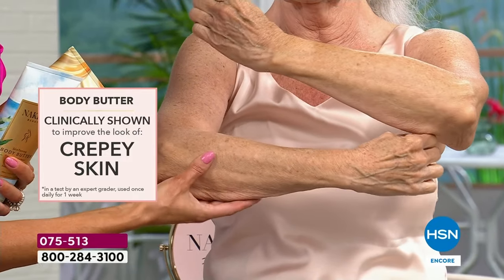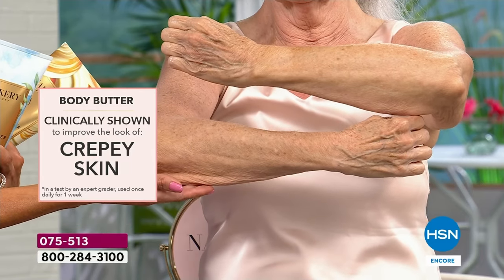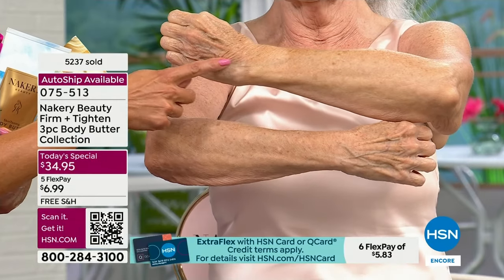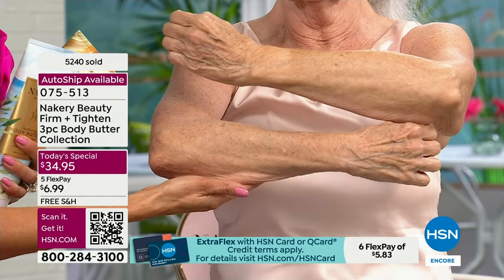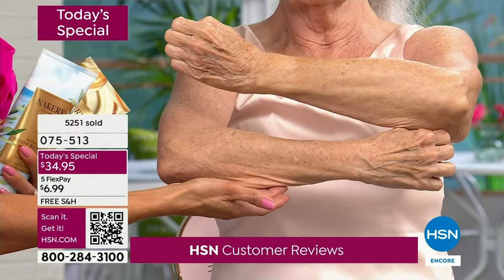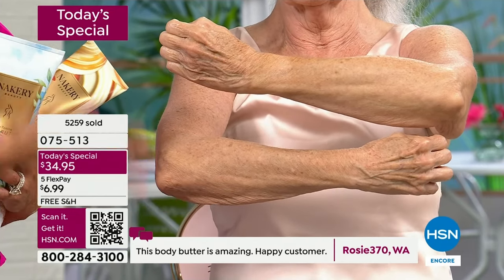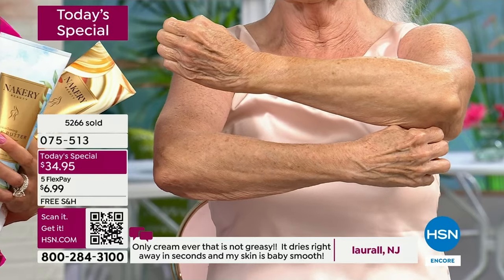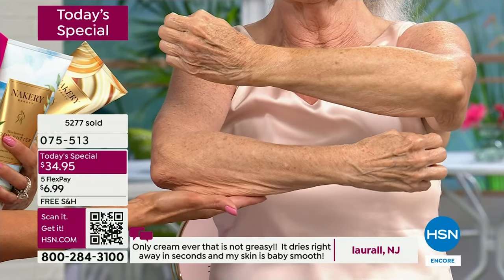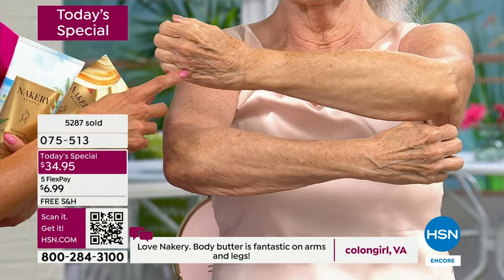Even if you have very sensitive, fragile skin and you're saying you've tried everything and nothing really helps — look at the firmer, tighter, smoother result on the bottom of her arm. That's one-time use, live on the air. Imagine over time what can happen. So many of you say, 'Liz, I can't believe it really works.' This isn't an ordinary moisturizer. There's a reason it's the best body treatment you will use — yes, you're going to smell amazing and it hydrates, but there's so much more.